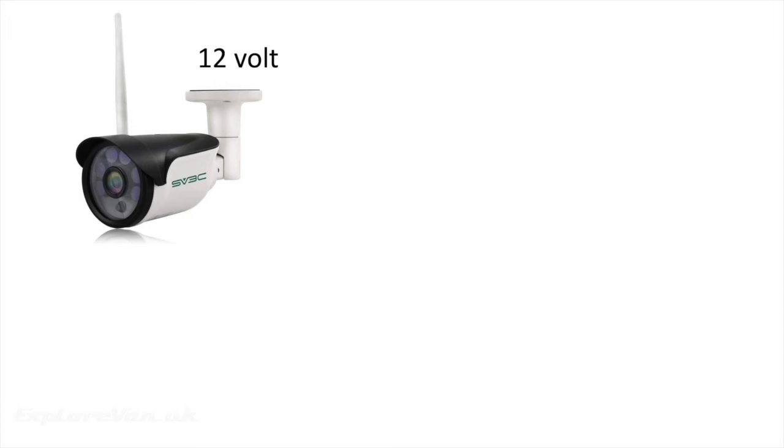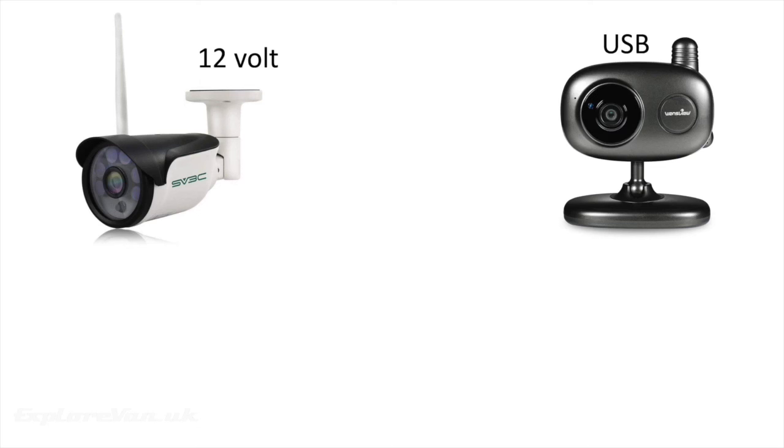We have three key types of IP camera I would recommend for van use. First, 12-volt cameras, which can be powered from your leisure battery and are usually available in indoor or outdoor versions. Second, USB cameras, which are powered from USB sockets — in our experience these tend to be indoor only. Both of these require a permanent power connection.